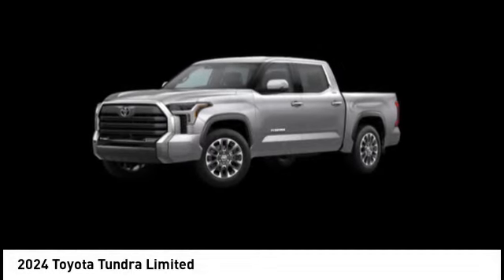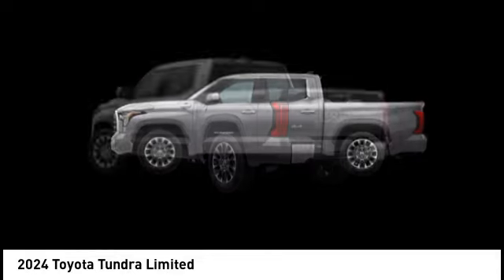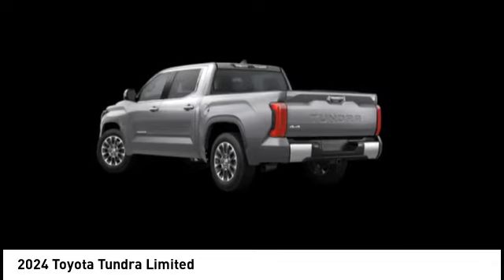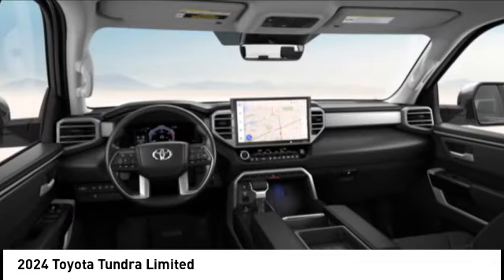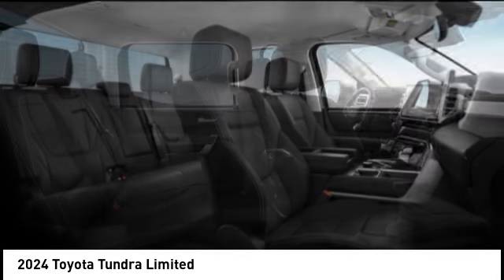Looking for the right vehicle? Check out the 2024 Tundra. The Tundra has a number of unique features useful for those using it as a work truck, including extra large door handles, a deck rail system, and an integrated tow hitch.